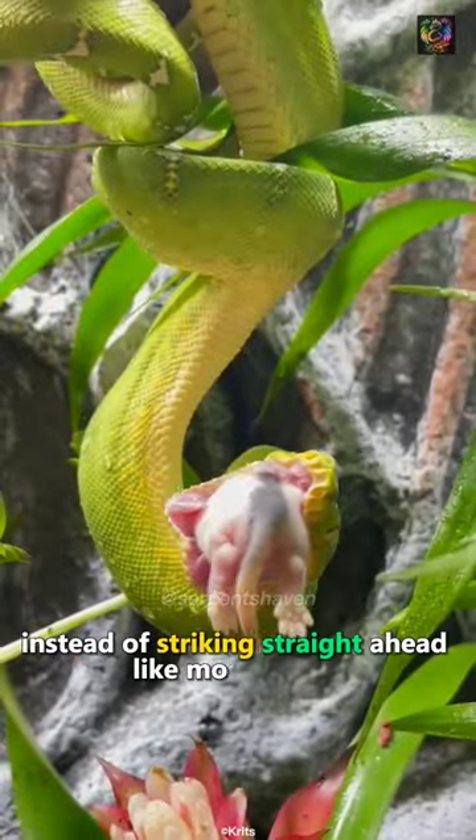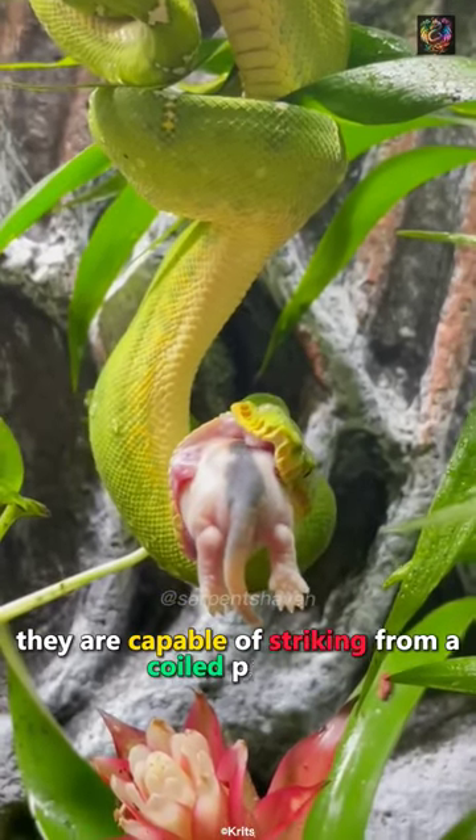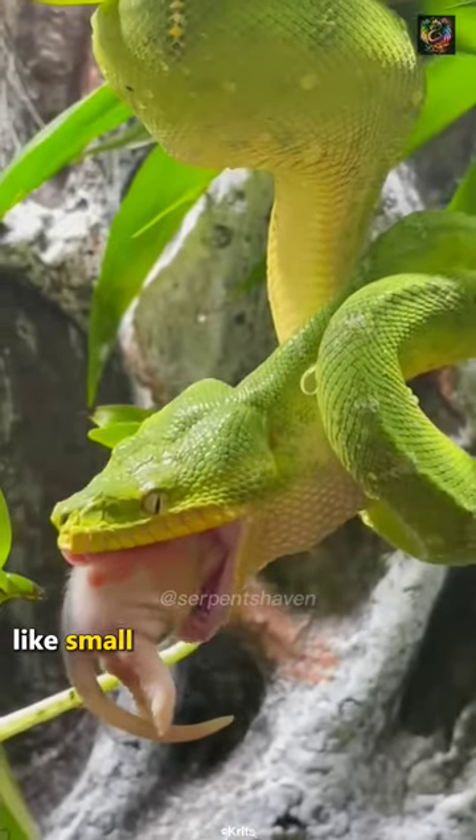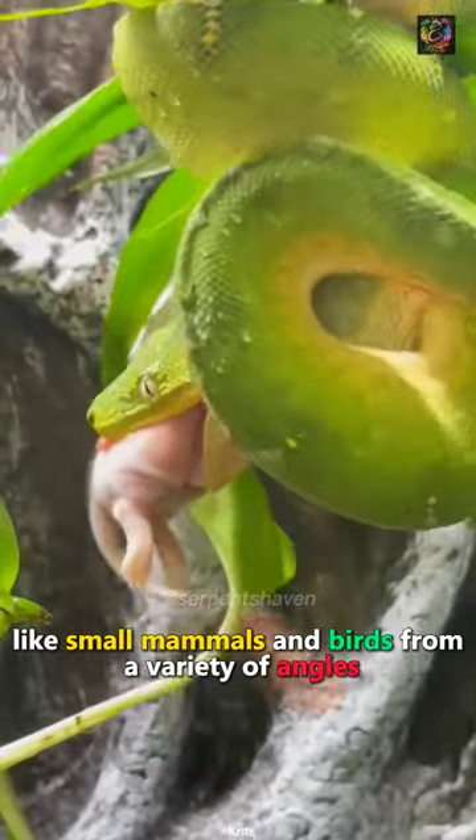Instead of striking straight ahead like most snakes, they are capable of striking from a coiled position, which allows them to ambush their prey — like small mammals and birds — from a variety of angles.